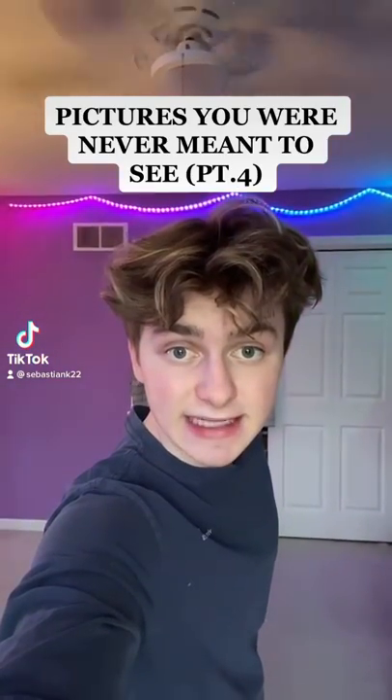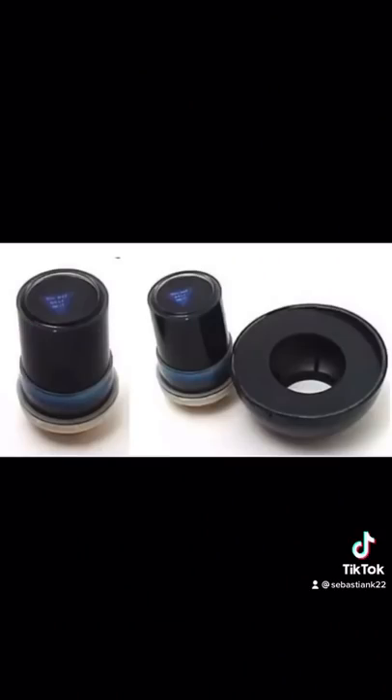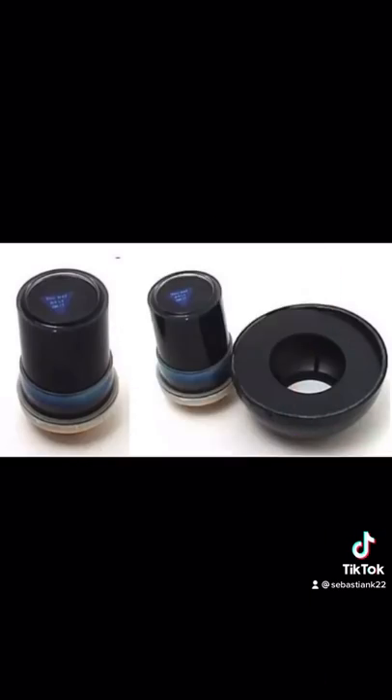These are pictures that you were never meant to see, part four. First is what the inside of a magic eight ball looks like. I thought it would be much more cooler, but it's pretty simple. Also, so much for being a magic ball.